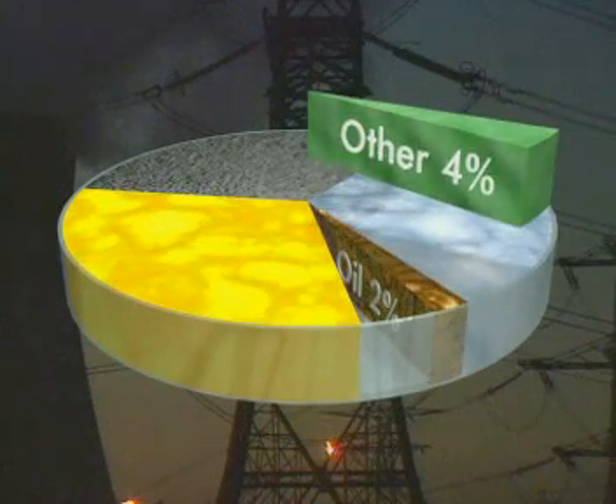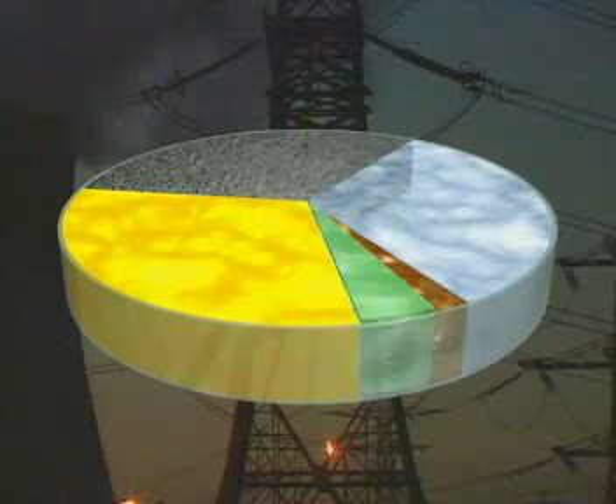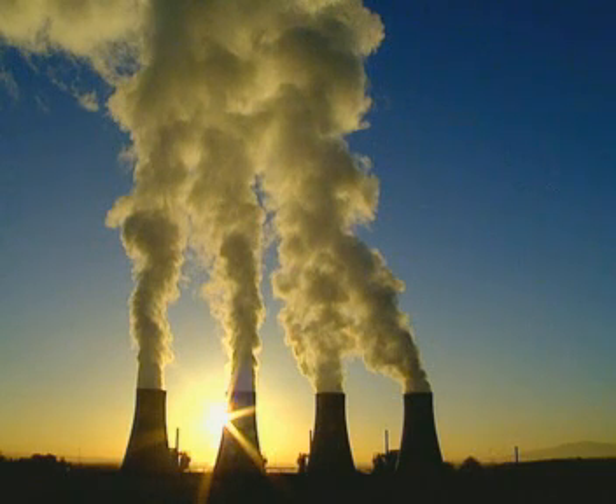At the moment, the remaining slice of electricity — just 4% of the total — is generated by using less harmful energy sources. So what are they?